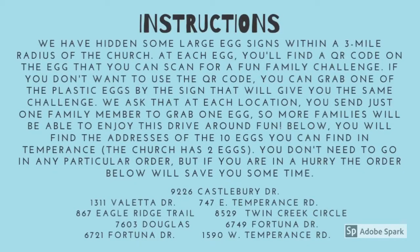If you're watching this video on social media, you'll find an image in the post as well, which contains the addresses of all 10 egg signs. The last address is the church's address, and it contains two eggs — this would be a great place to end your hunt. If you go through the addresses in order, it should make for the quickest route.